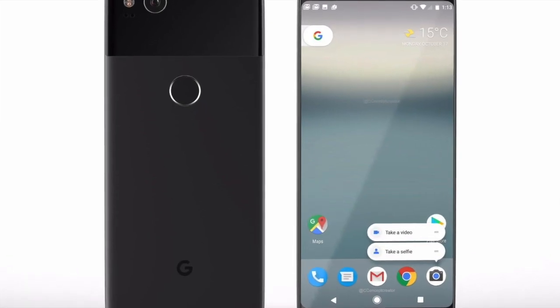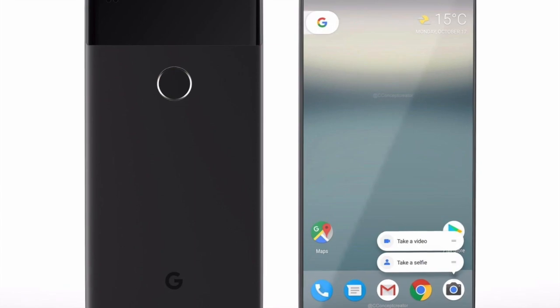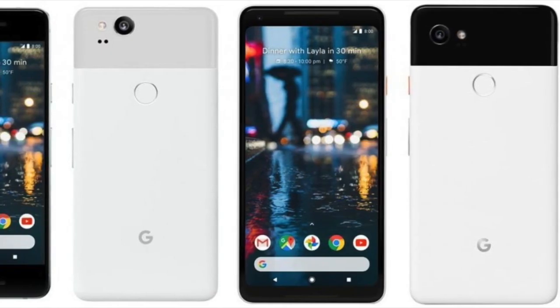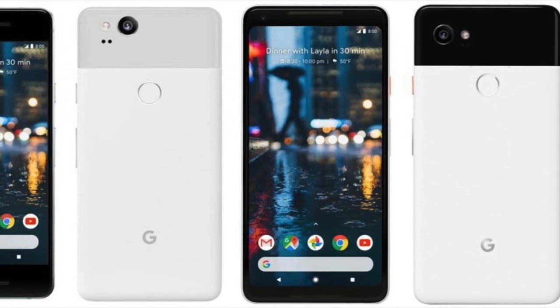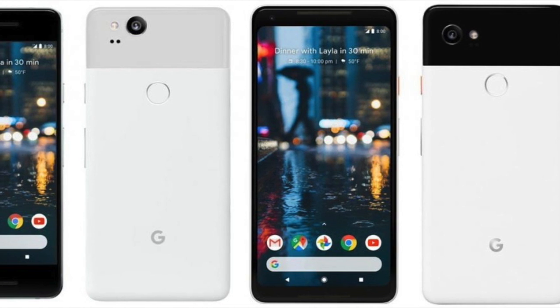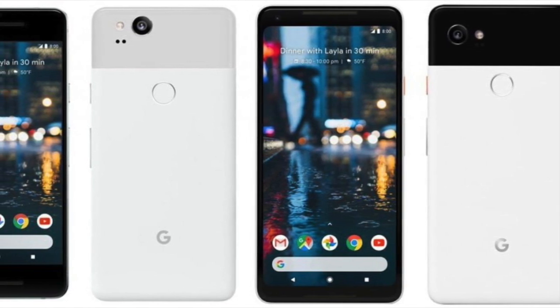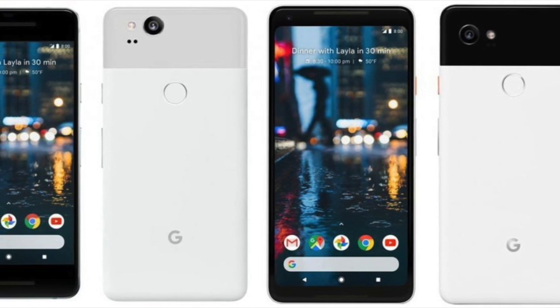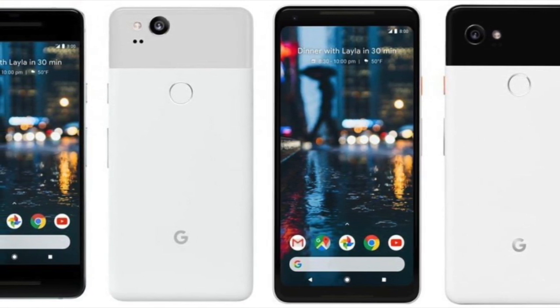Some renders of the Pixel 2 are also out with a clear look at the smaller phone. The Google Pixel 2 has big, fat bezels. This year can be considered as the year of bezel-less phones, but things seem to be different at Google. As can be seen in the images, the Google Pixel 2 comes with big bezels on the top and bottom. Given that almost every other manufacturer is moving towards bezel-less design, this does not look like a smart decision by Google.